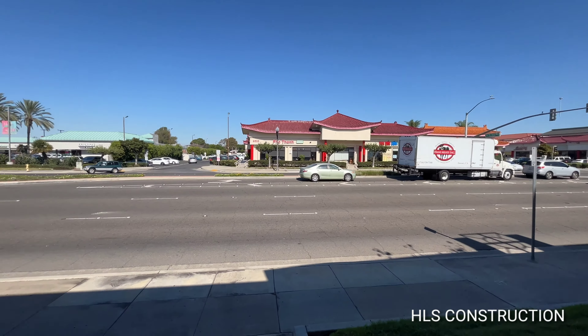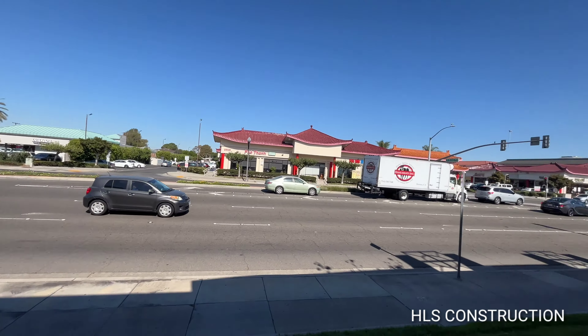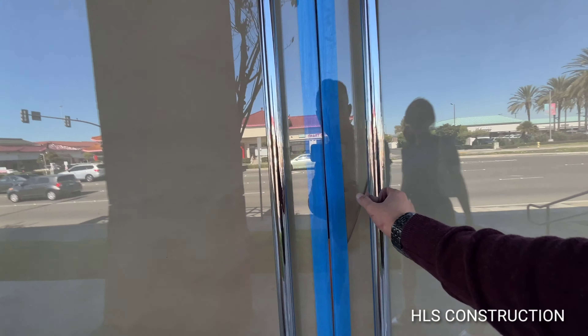Let me give you guys a quick spin of the neighborhood so you can see. For all the locals that are aware of this area — Little Saigon — there's a large demographic of Vietnamese here.